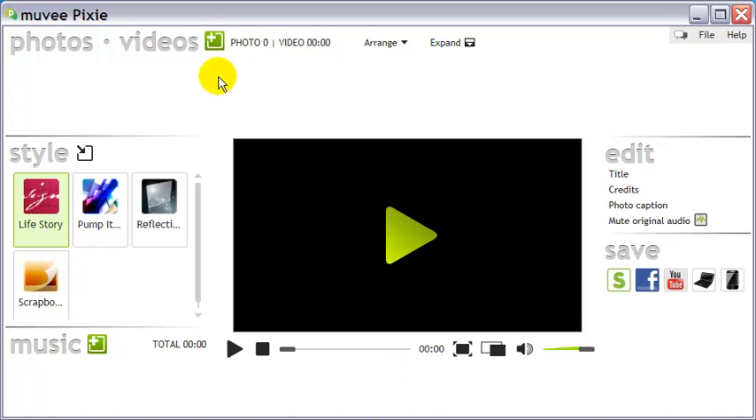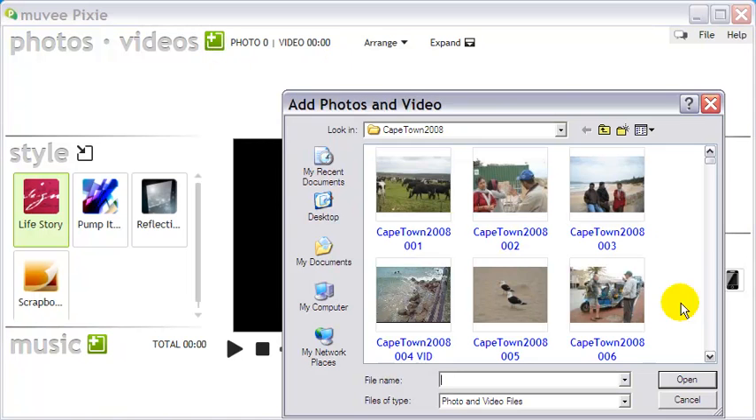As you make your video, Pixie generously gives you tips that help you make your video better. All in all, we like Pixie. Hope you like it too.